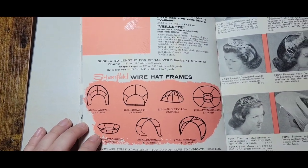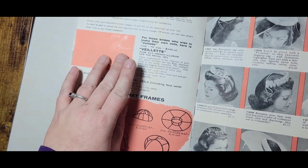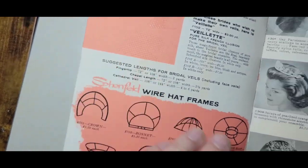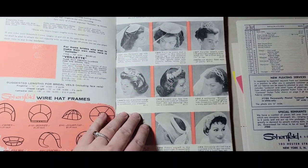You can even buy the frames — this picture is helpful for recreating some of these frames. 16-gauge aluminum wire would be absolutely perfect to recreate those types of frames. There's also netting for veils. And these are for bridesmaids, so your bridesmaid can have a fancy hat as well.